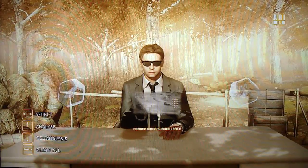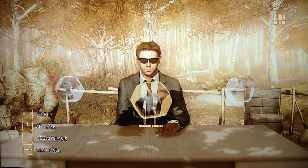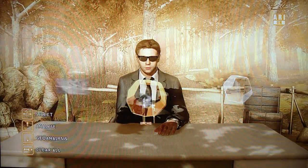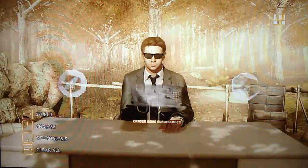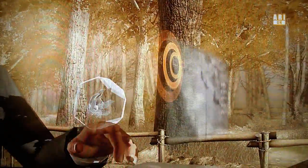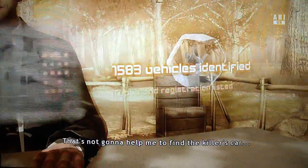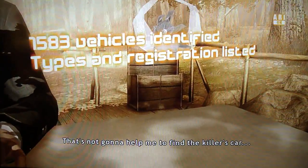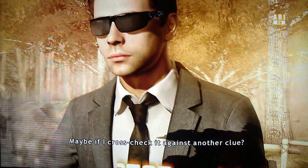Camden video surveillance. And then there's tire tracks, an origami figure, an orchid. We've already looked at all of those, so let's look at the surveillance. Analyze. 1,583 vehicles identified — that's not going to help you find the killer's car. Maybe if I cross-check it against another clue.